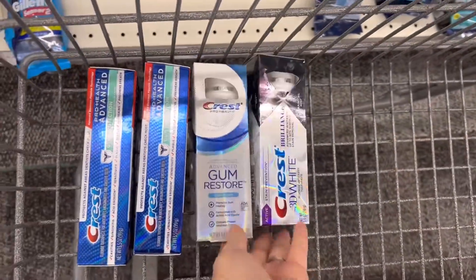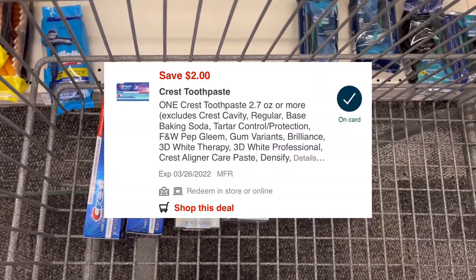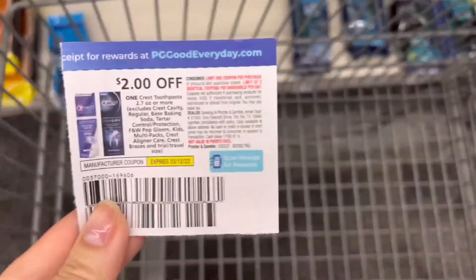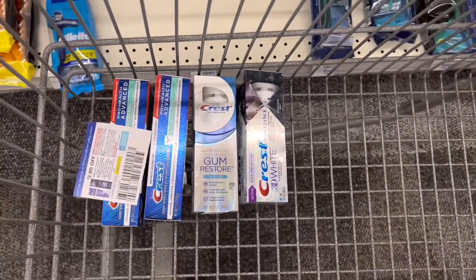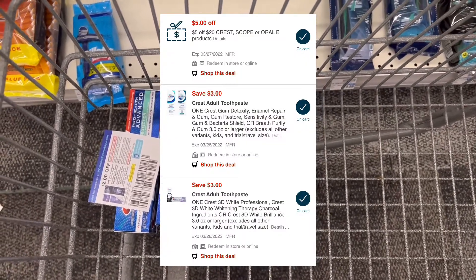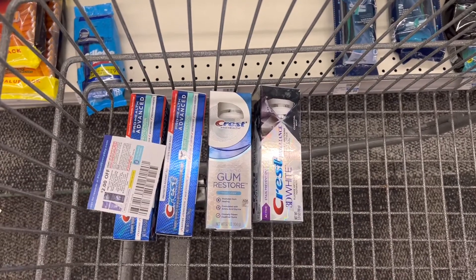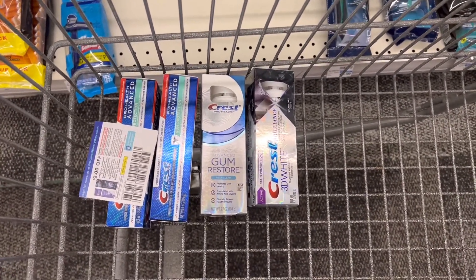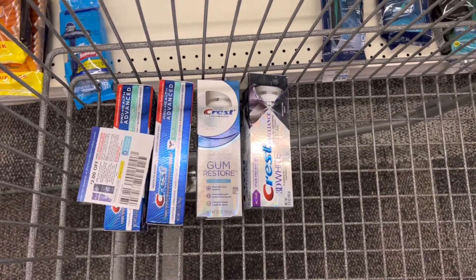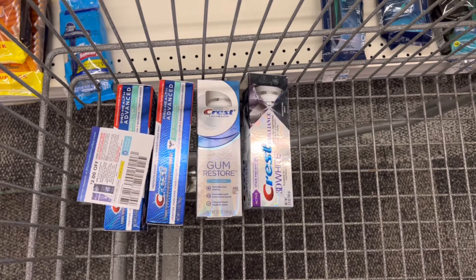All four of these products will bring my total to $19.98. I'll use a $2 digital coupon off the Crest Pro Health Advanced Toothpaste, and then from the March P&G insert I'll use a $2 coupon for the second Crest Pro Health. I also have a $3 digital coupon for the Gum Restore, a $3 digital coupon for the Crest 3D White, and a $5 off $20 Crest Oral Care CRT. That takes off $15 total, leaving me to pay $4.98 out of pocket and earn back $7 in Extra Care Bucks — a $2.02 moneymaker. Submitting to Ibotta for $0.25 back makes it a $2.27 moneymaker.